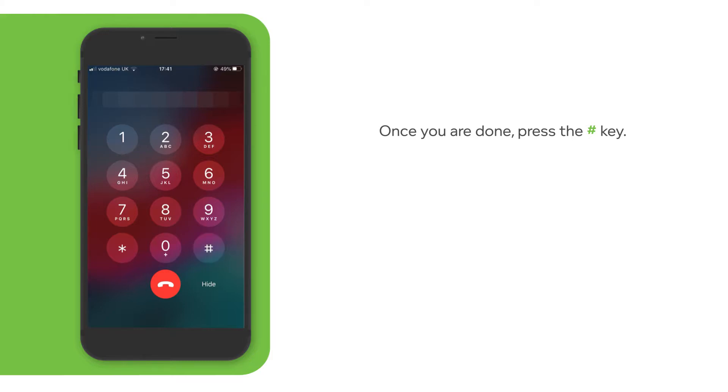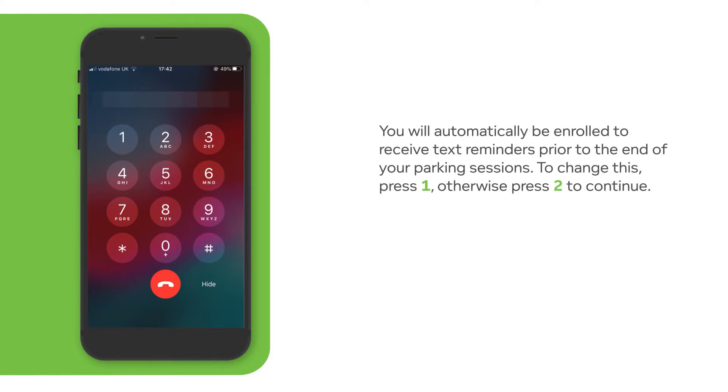You have entered. To confirm, press 1. To change, press 2. We will send you a text reminder prior to the end of each parking session. If you want to change this setting or listen to other text options, press 1. Otherwise, press 2.